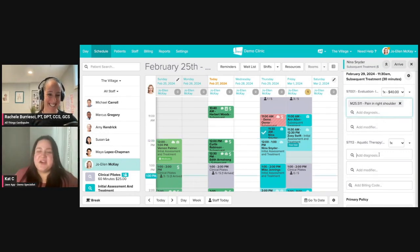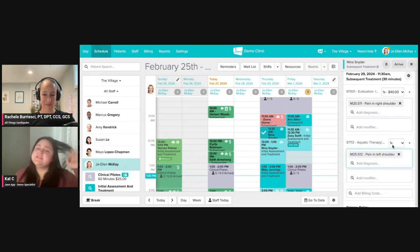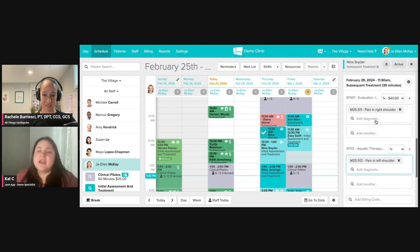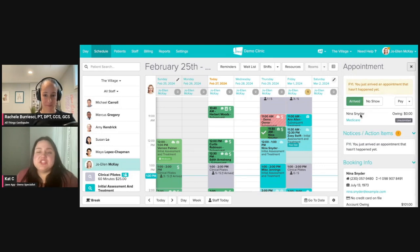So if I go ahead and add in some billing and diagnosis codes here and go ahead and arrive the appointment, what it's going to do is create two different bills — two different invoices. One is going to be for Nina, the client, for patient responsibility. If there was a copay, that would be left outstanding until it was paid. And then the second one — you can see Medicare here is in our unsubmitted folder, waiting for us to submit to the clearinghouse.